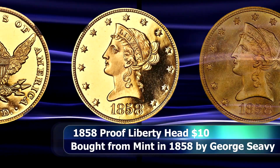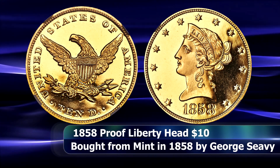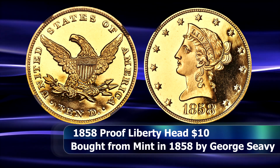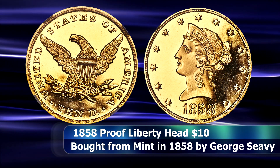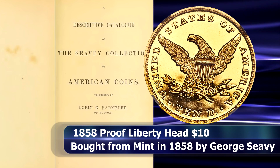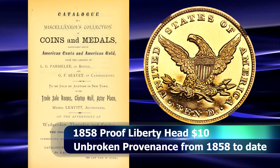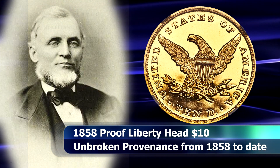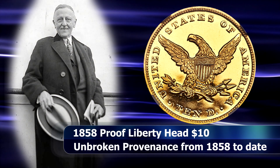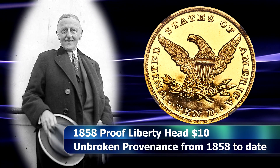Amazingly, the coin's provenance can be traced completely unbroken all the way back to its original purchase from the mint in 1858 by prominent Massachusetts collector George Seavey, who purchased this particular coin as part of a complete gold, silver, and minor proof coin set for that year. It then made its way into the Parmele collection as well as the holdings of William H. Wooden, and all the way through a century and a half worth of history to the current sale.